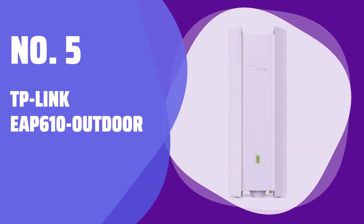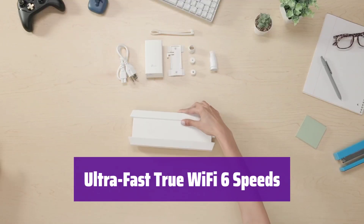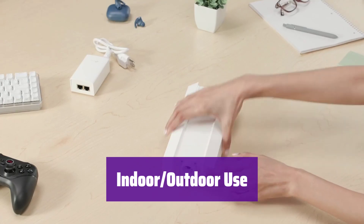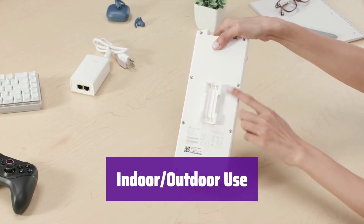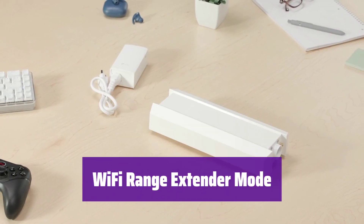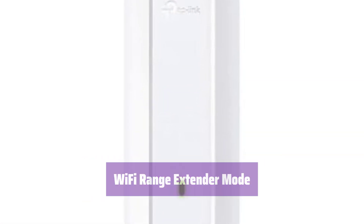Number 5: TP-Link EAP610 Outdoor. It boasts cutting-edge Wi-Fi 6 technology, delivering speeds up to 1,800 megabits per second — enjoy seamless streaming and lag-free connections. Its IP67 weatherproof design makes it perfect for any environment; it's tough enough for the outdoors yet stylish enough for indoors. Extend your existing wireless network effortlessly. Setup is simple, whether you prefer standalone mode or the Omada app.